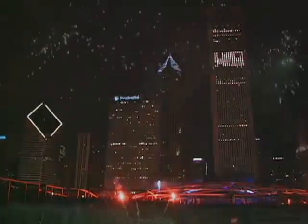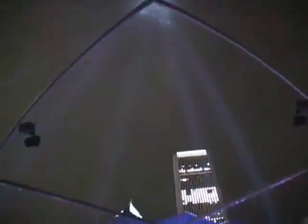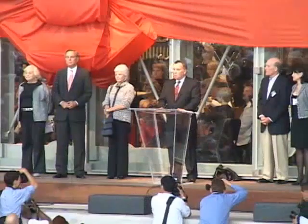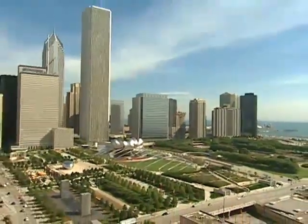Welcome to the new Millennium — Millennium Park, that is. The sparkling, even startling, new addition to the celebrated Chicago design landscape. We took an eyesore, we turned it into a showplace of architecture, arts, and a grand public space.